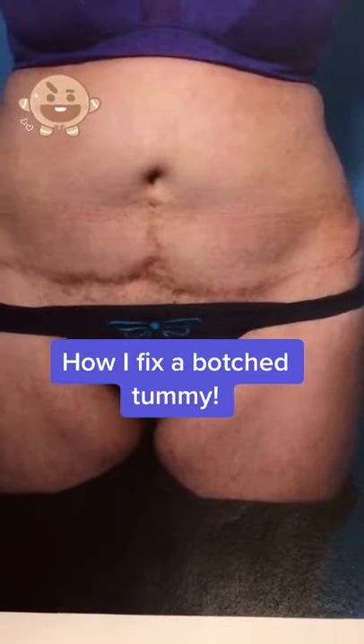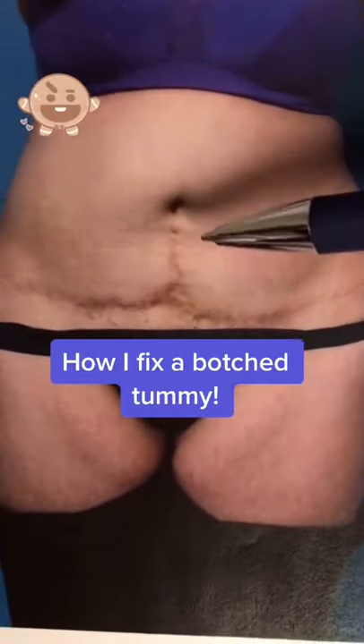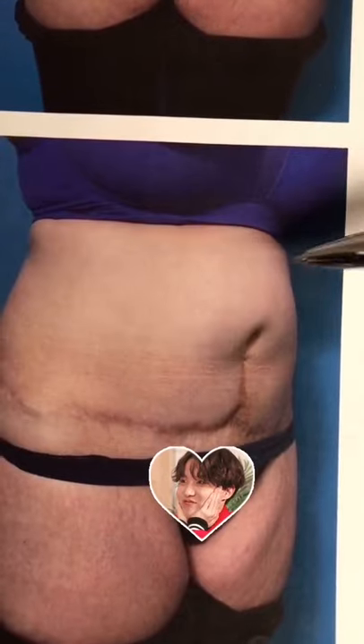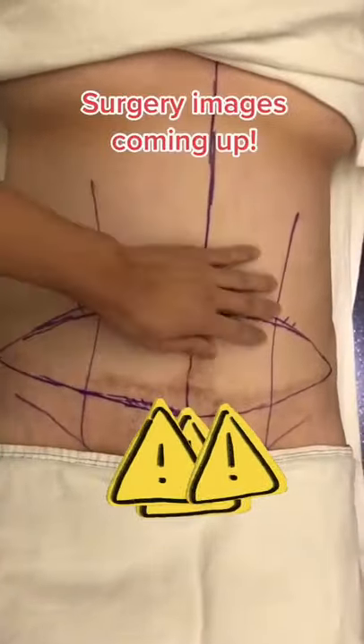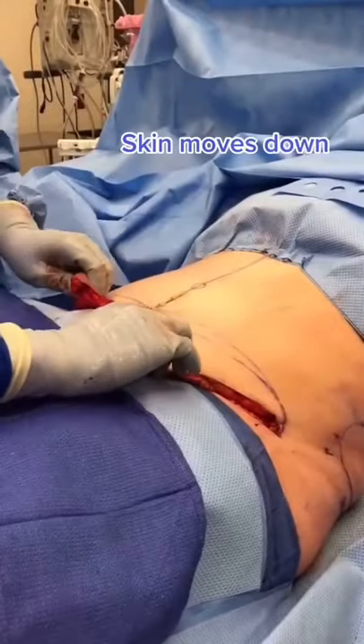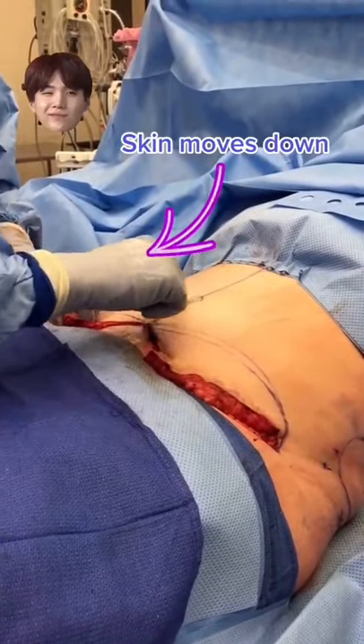Fix a botched tummy by doing it over again. This woman underwent a tummy tuck nine years ago, leaving her with horrible scarring and a puffy area of her upper tummy. So she asked me if I could make it better, and of course I said yes. Here are her markings, and this is all the skin to remove. Essentially, I'm doing her tummy tuck over again by removing this extra skin and bringing her belly button back out.